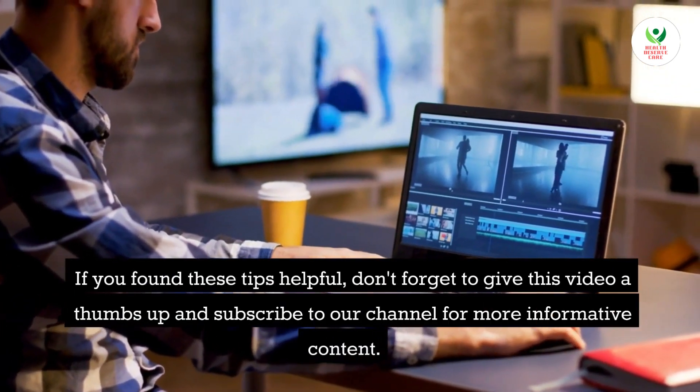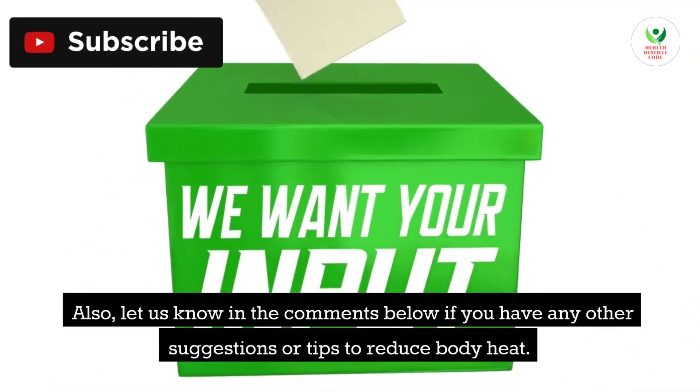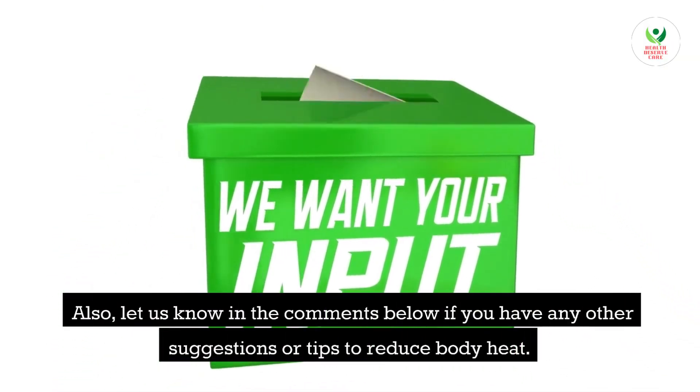Thank you for watching today's video. If you found these tips helpful, don't forget to give this video a thumbs up and subscribe to our channel for more informative content. Let us know in the comments below if you have any other suggestions or tips to reduce body heat.